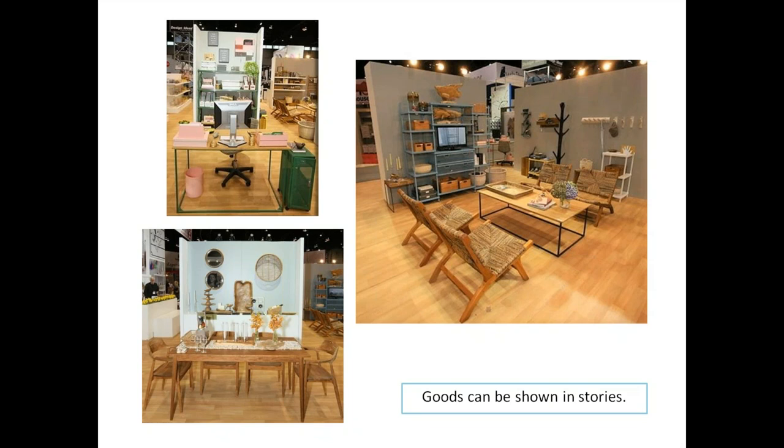Goods can also be shown in stories. This is a really great booth at the houseware show — one area features a girl's home office zone, the lower left is a dining area with a SoHo loft feel, and the right is an open-style living space concept — all within one booth. It was really interesting how they showed different stories within one booth.